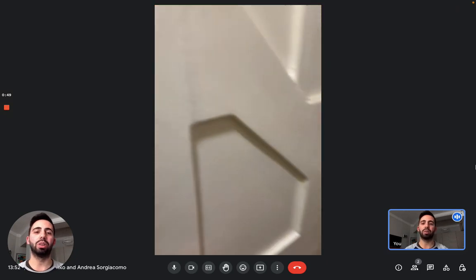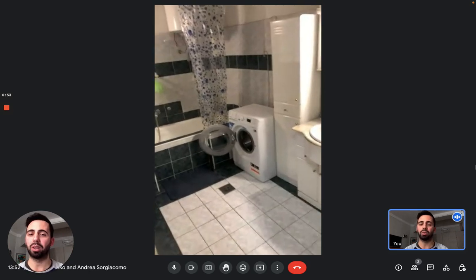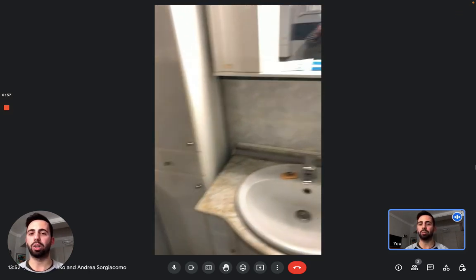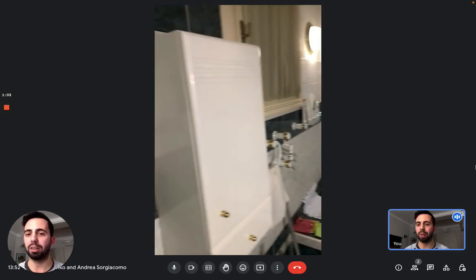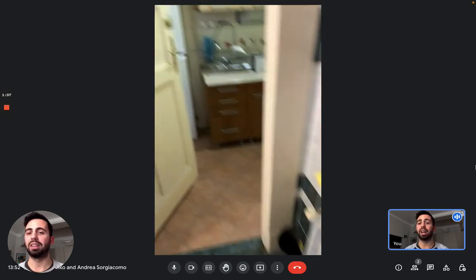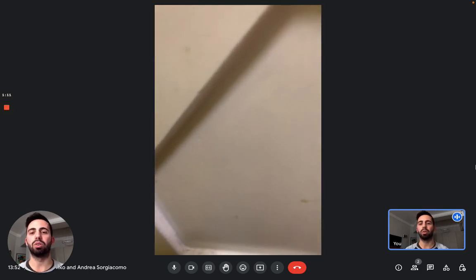Next to the living room, we have the bathroom. This is a shared bathroom that can be closed from inside — it's very big. You have a bathtub and the washing machine for the whole apartment. Here you can see the sink with the mirror, and that's the bathroom.